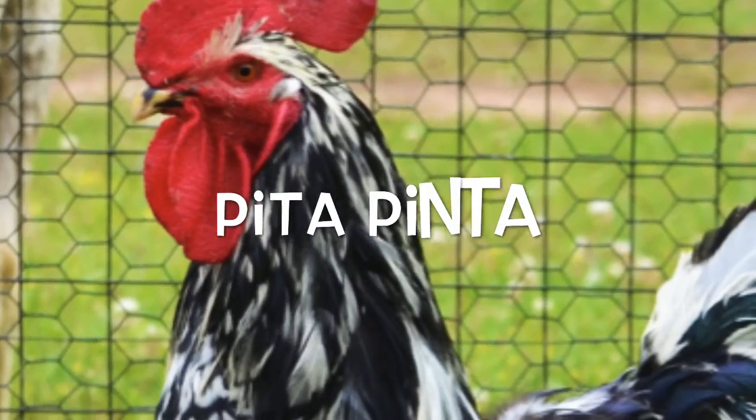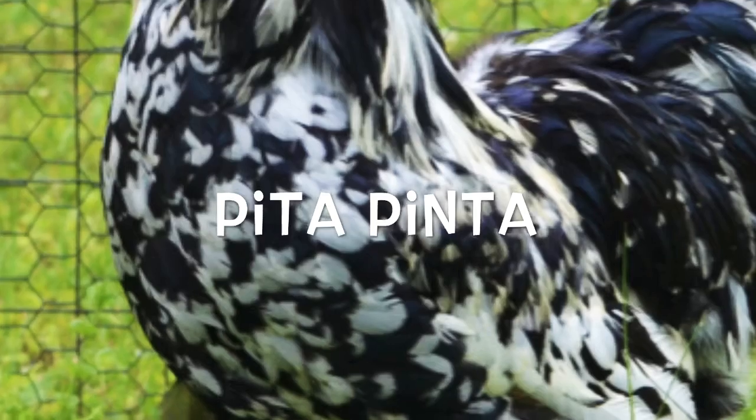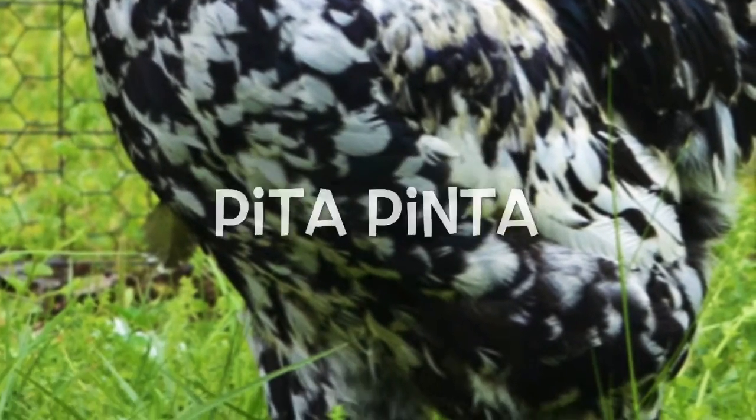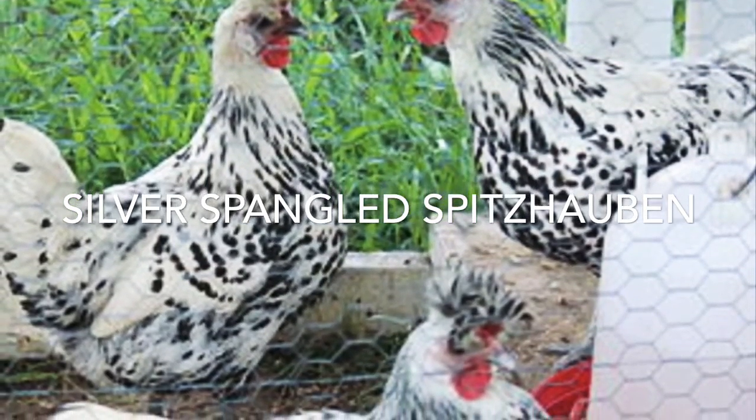She threw in a Pita Pinta chick — I think I'm pronouncing that right — and a Silver Spangled Appenzeller Spitzhauben. I think I'm not pronouncing these right either, but she threw in those for fun and that was really awesome.